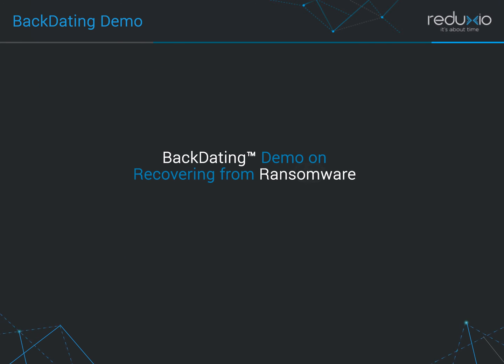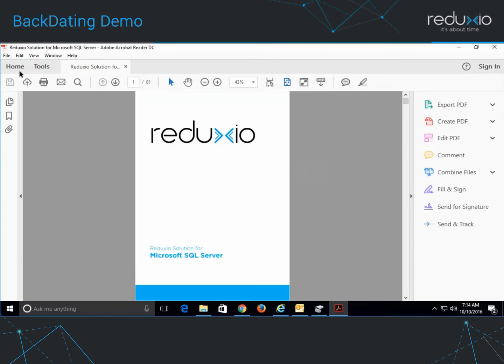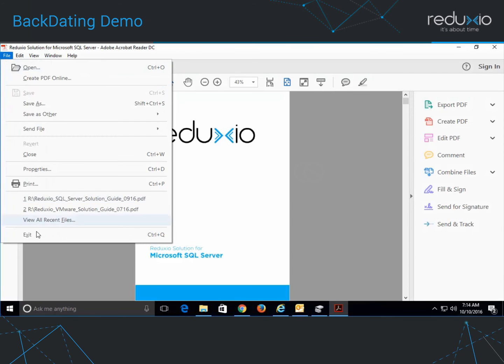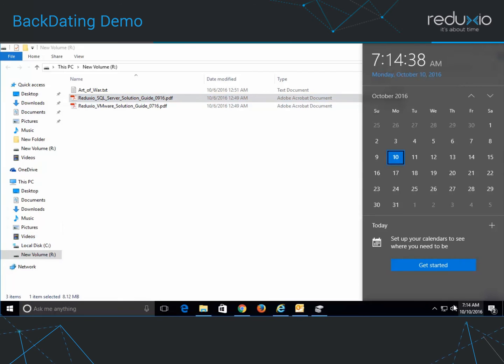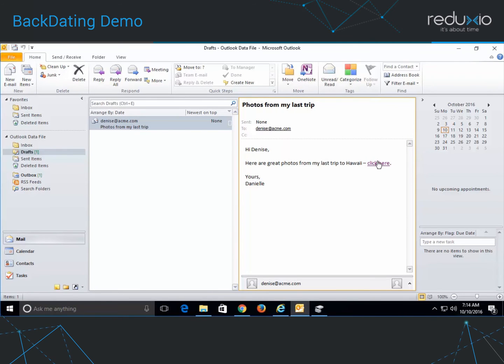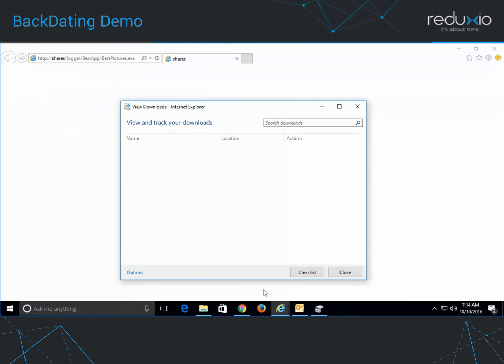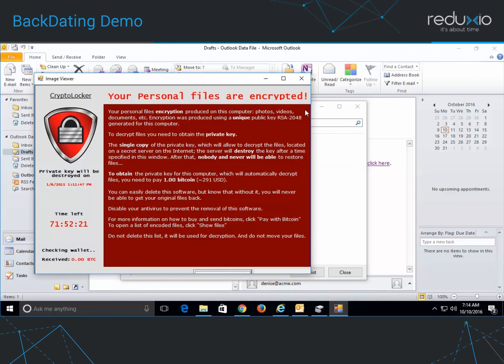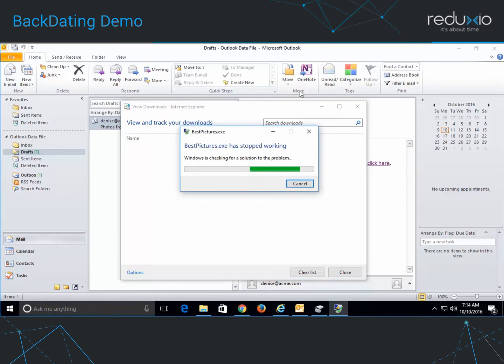I will now demonstrate how Reduxio's backdating technology can help recover from ransomware. I'll start by opening a folder which contains three files. As you can see, these files are intact and open up as expected. I'll record the time now because it's a known good state for my data. When I open this mail, a ransomware pop-up appears telling me that I was the victim of an attack. The ransomware code has encrypted my files in the background.